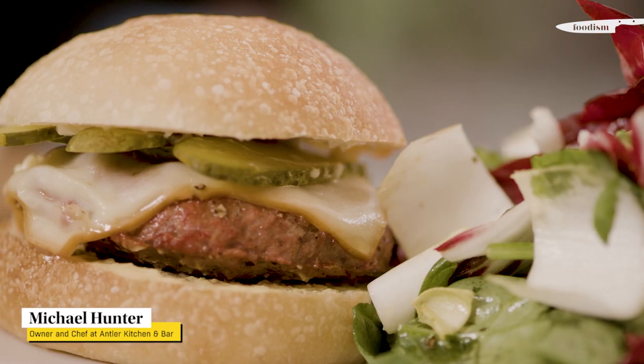I'm Michael Hunter in the kitchen with Foodism and today I'm cooking Antler's game burger with Traeger grills.